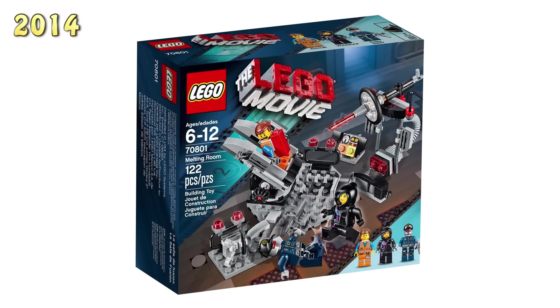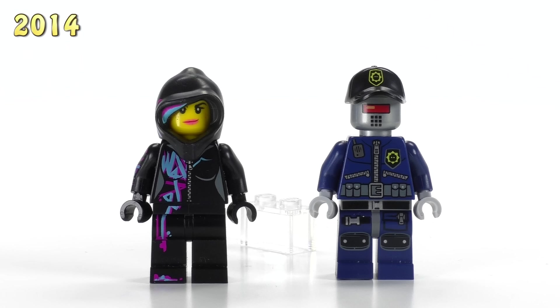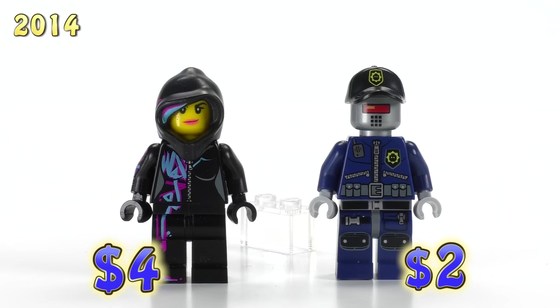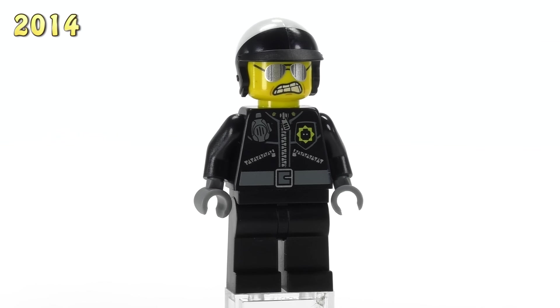In the Melting Room set we get Wild Style with a hood that goes all the way up, and a Robo SWAT. They are respectively four dollars and two dollars.